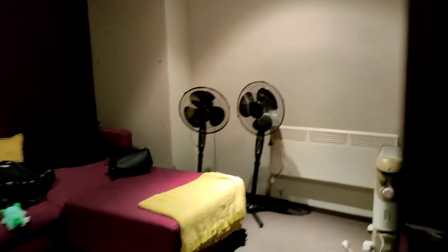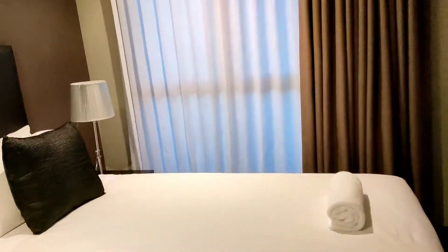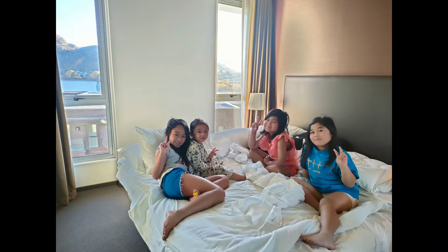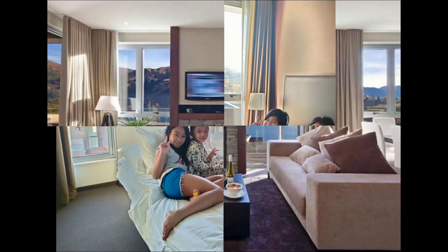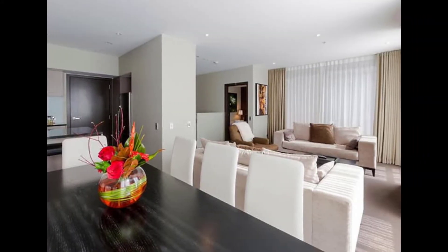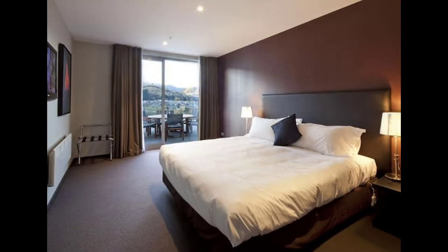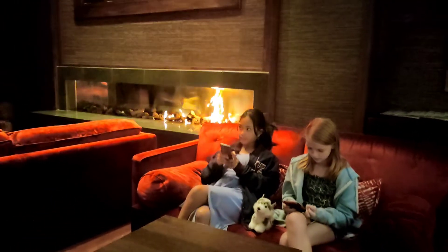There are two lounges and two master bedrooms — one upstairs and one downstairs. Let's check on the kids; they're having fun with a very nice view and a very nice lounge as well. There's dining with a view while eating — amazing viewing here.